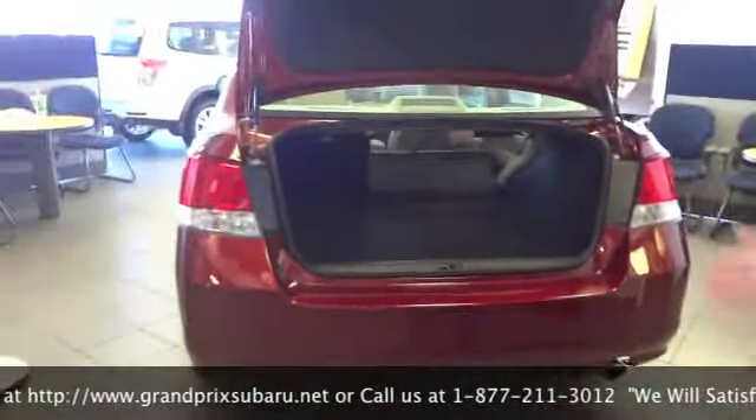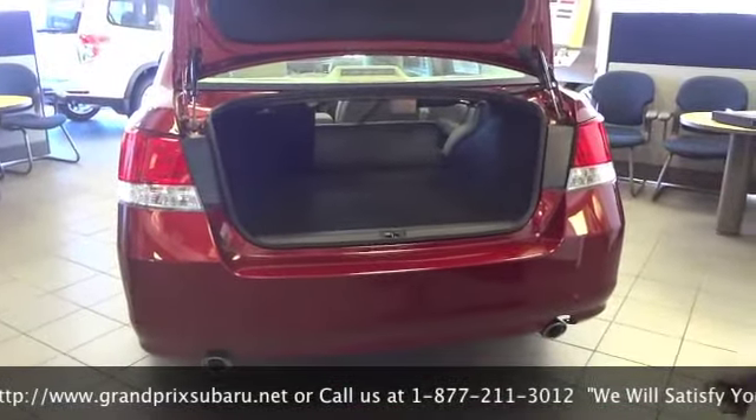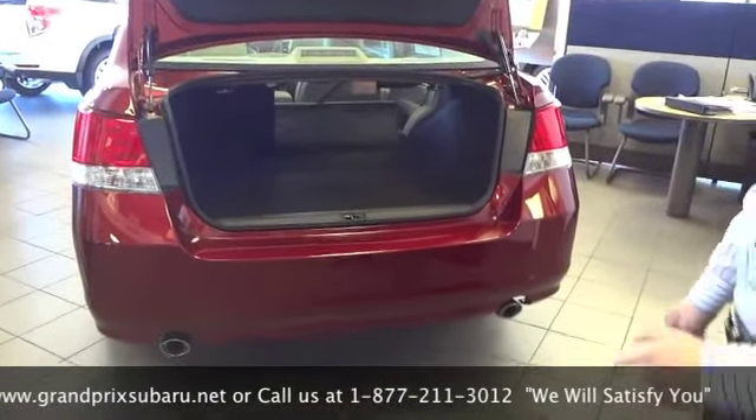When you come to the trunk you can see you have a very wide and deep cargo area, which is deceivingly large because when you look at it from the outside it doesn't look like you can get much in there, but there is quite a bit of cargo space.